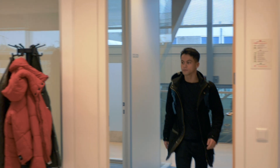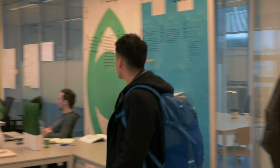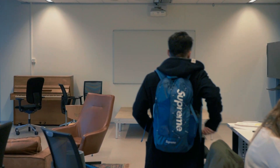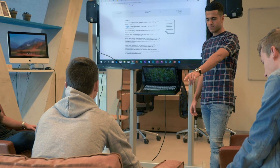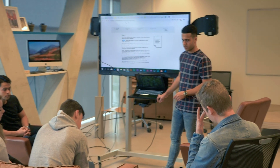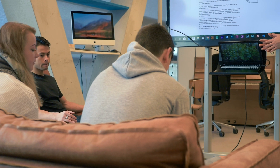Finally, the classroom. Good thing I made it on time — we still haven't started yet. Every Monday morning we start with a group meeting. In these meetings we discuss our goals and tasks for the whole week, so everybody is in line with each other.